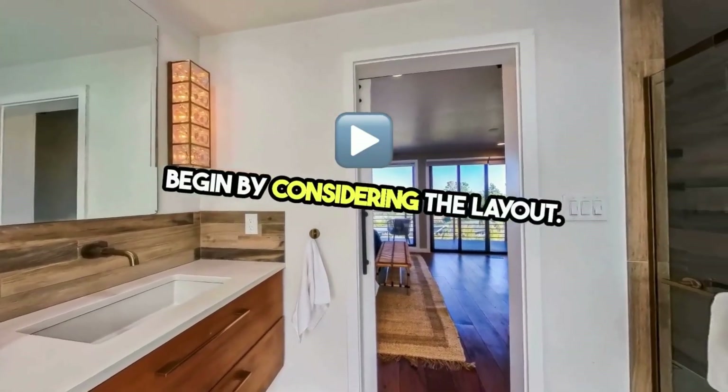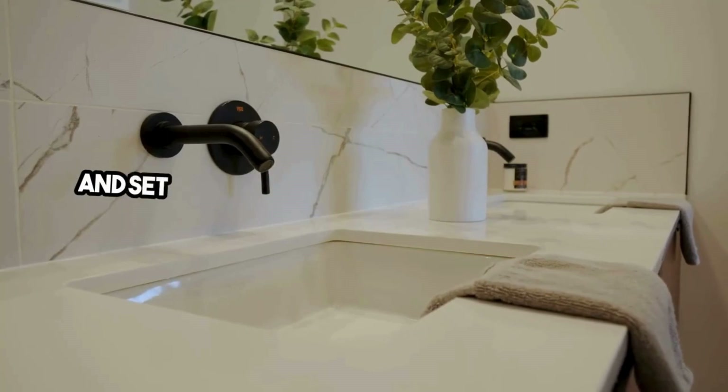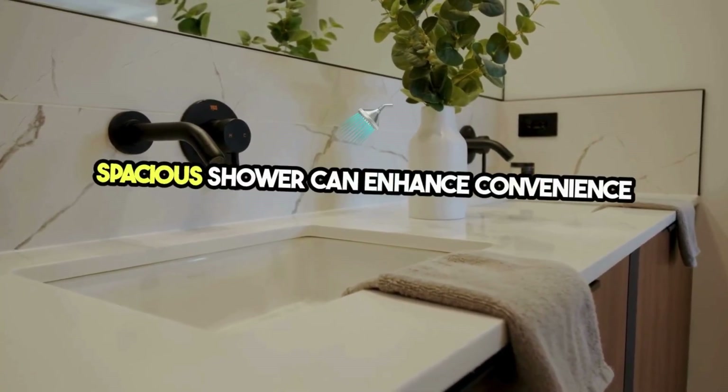Begin by considering the layout. The right layout can maximize space, improve functionality, and set the stage for a luxurious atmosphere. Dual vanities, a separate toilet area, and a spacious shower can enhance convenience and privacy.